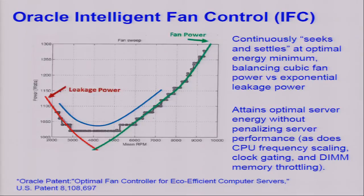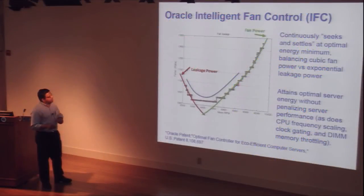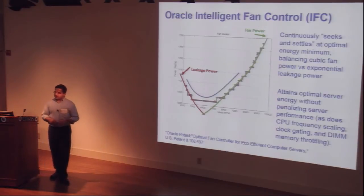Another technology IPM has enabled is Intelligent Fan Control, or IFC. This chart shows total system power on the Y axis versus fan RPM. There is a cubic relationship between fan RPM and power. When RPMs get very low, system temperature rises and you enter the leakage zone. Our intelligent fan control algorithm continuously seeks and settles at the most optimal value — avoiding the leakage zone and minimizing total consumed system power. A key advantage is there is no performance penalty for changing fan RPM.